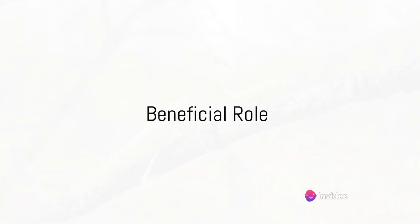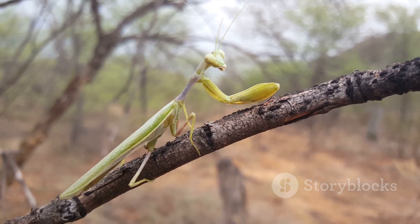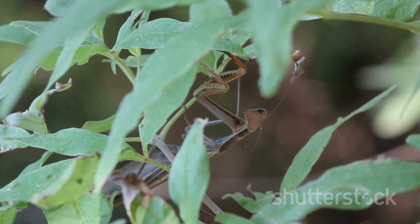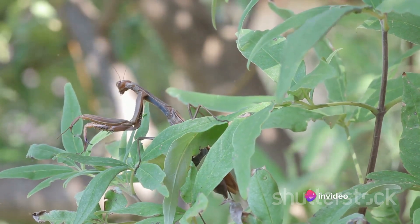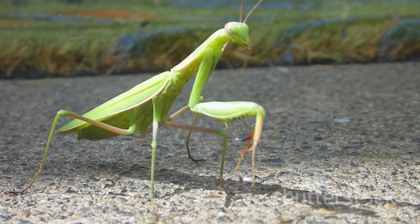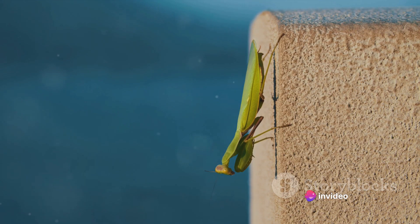Praying mantises are more than just fascinating creatures — they play a crucial role in our ecosystems. Their role extends far beyond being proficient hunters. Praying mantises are nature's very own pest controllers. With an insatiable appetite for insects, they help maintain the balance of insect populations in various habitats. In the wild, their relentless pursuit of prey helps control insect populations that could otherwise grow unchecked, leading to imbalances with far-reaching effects on both flora and fauna.